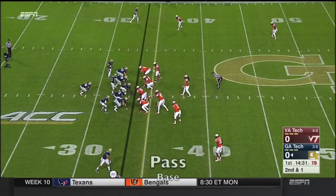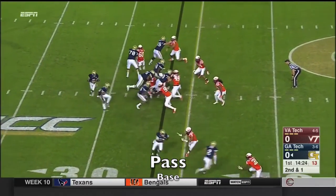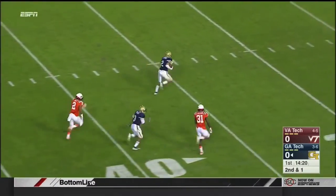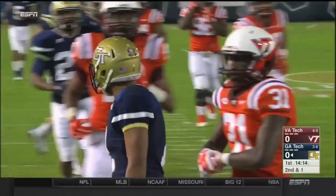So the Orange Bowl. Second and one. Here is Thomas to pass, and right down the middle, wide open, is Ricky June. Big gainer — first and goal on a pass from Thomas to June.